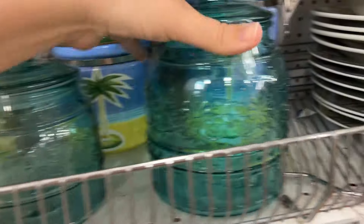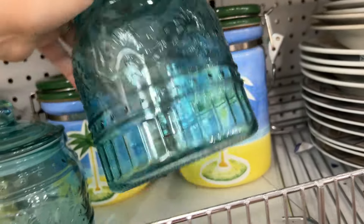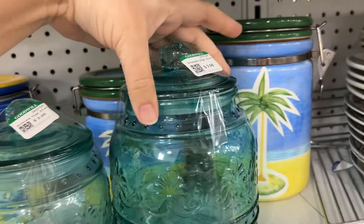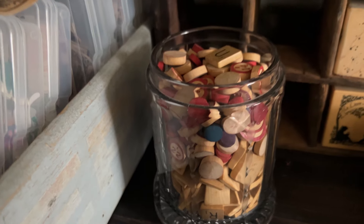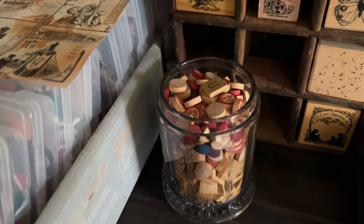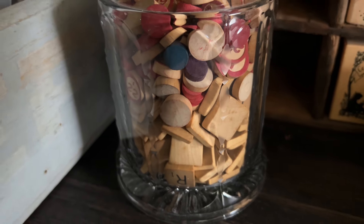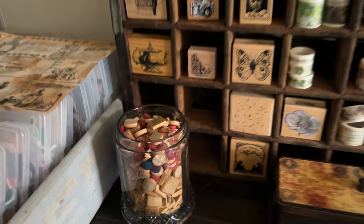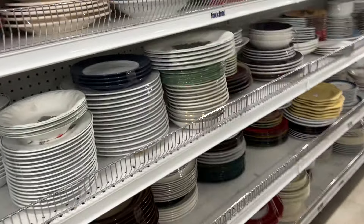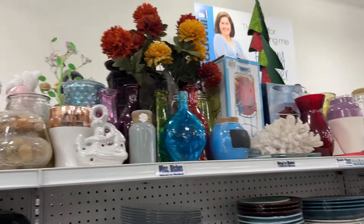Oh, some Pioneer Woman jars. Look at that - Pioneer Woman. That's a good price, $3.98 and $3.98. These would be good in the craft room, but I just filled up. I'll have to show you guys - I just filled up this little glass jar with some old Scrabble Tile pieces and some bingo pieces, sort of like a place to put them slash display. But those would have been great in there because it would have matched my room.